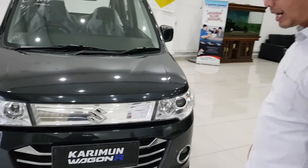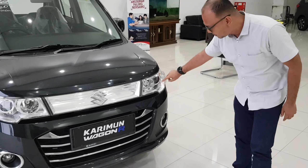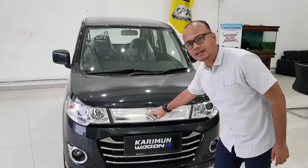Oke, kita perhatikan, ini untuk lampu depannya sudah pakai DRL ya guys. Dan tampilannya ini sudah sporty, dengan aksen Suzuki di depan.